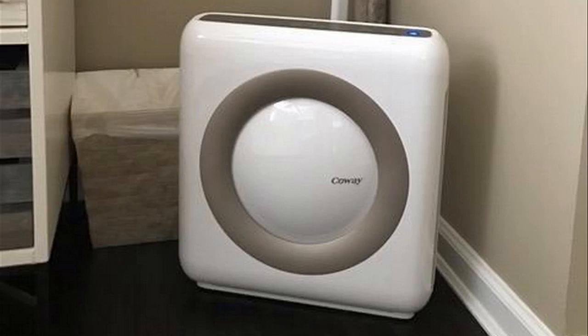Hey guys, how's it going? Today I want to do just kind of a quick review for you guys on the Koei Mighty Air Purifier. I haven't seen too many reviews on this, so I thought I'd just kind of give you guys my two cents based off my experience. I actually found a pretty good deal on this air purifier, and I'll put a link in the description below so you guys can check that out if you're interested in picking one up for yourself.